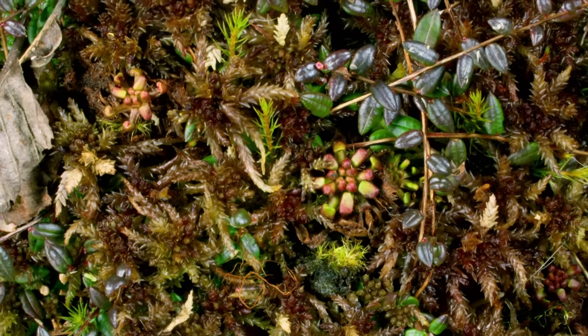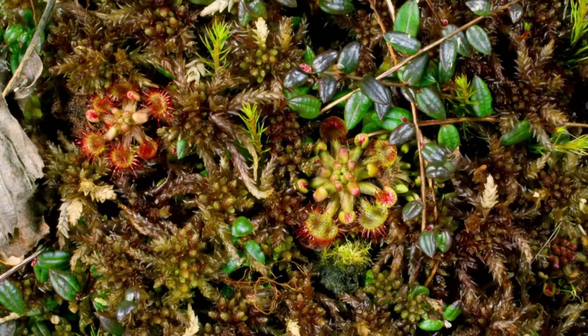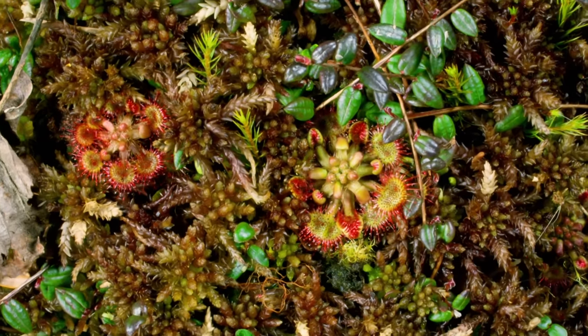Carnivorous plants, interspersed among these mats of moss, unfurl from winter buds in the spring.